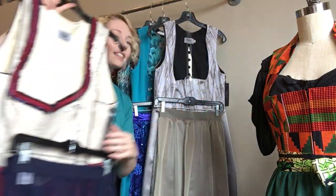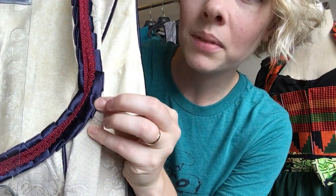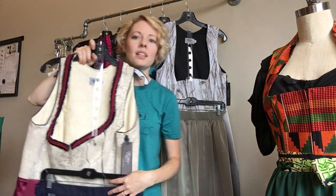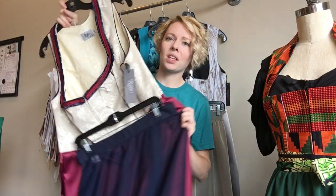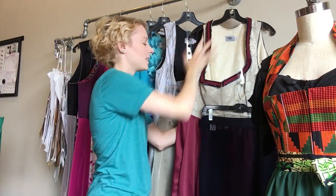Moving on to the Iceland dirndl. This is a plus-size exclusive, so only available in size 16 and up. It's really nice — it's got some hand-pleated trim with some braided trim inside, and this beautiful light taupe damask fabric with a burgundy apron. It's kind of a version of red, white, and blue like their flag, but not quite — it's navy, burgundy, and this light taupe, which is so pretty. It's got almost an icy quality to it but still really elegant.